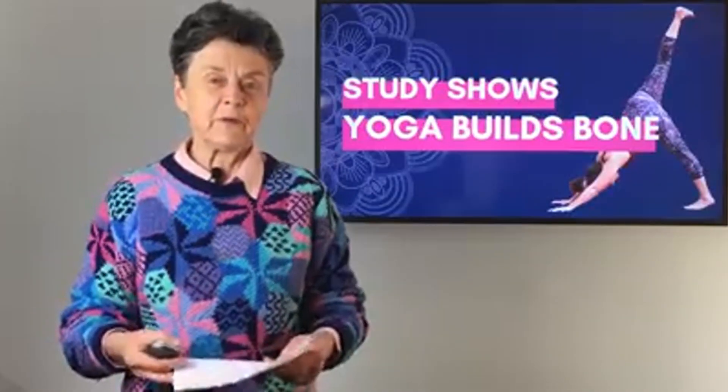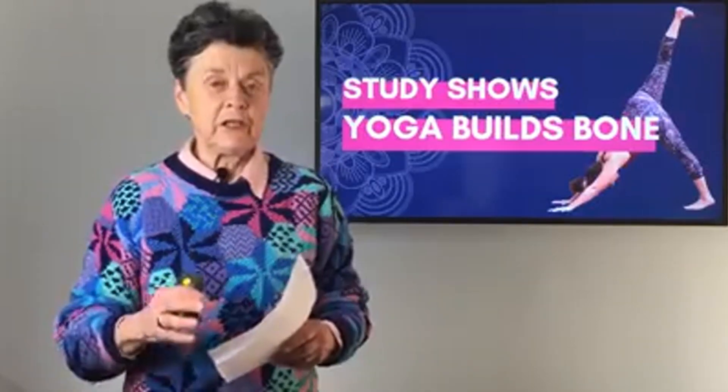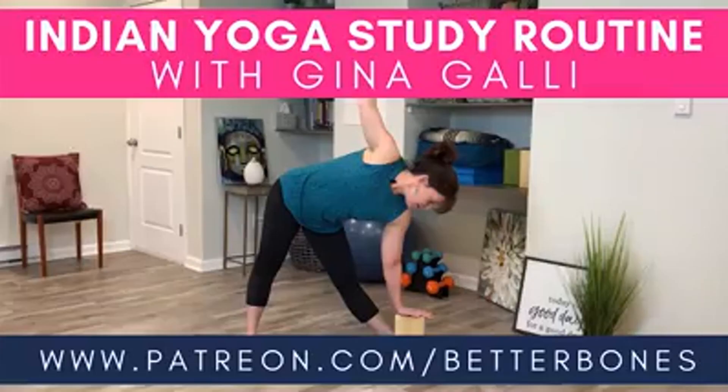Hi everyone, Dr. Susan Brown, director of the Center for Better Bones. This week Gina spoke to you about the studies on yoga — the Fishman study in the US and the study in India — showing that you can build bone density with yoga.